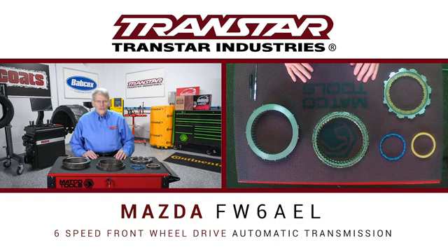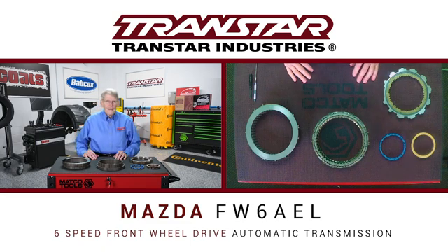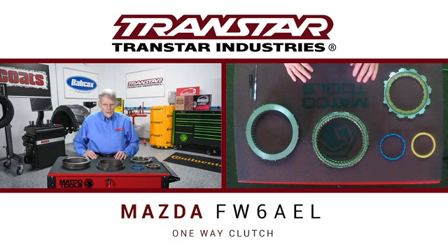Hello, I'm Dean Martin with Transmission Digest. Welcome to the TransStar Industry Studios here at Babcock's Media. Today we're going to discuss the Mazda FW6AEL six-speed front-wheel drive automatic transmission, specifically the one-way clutch.